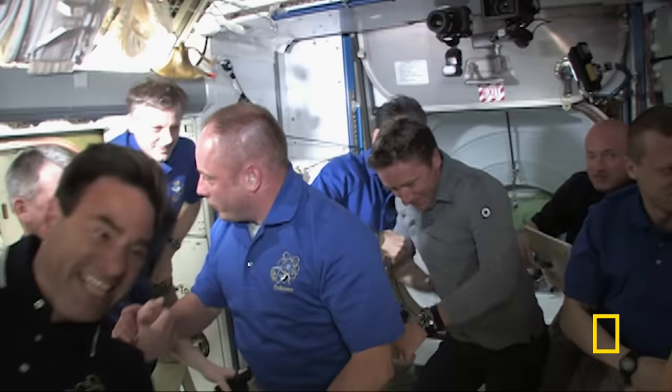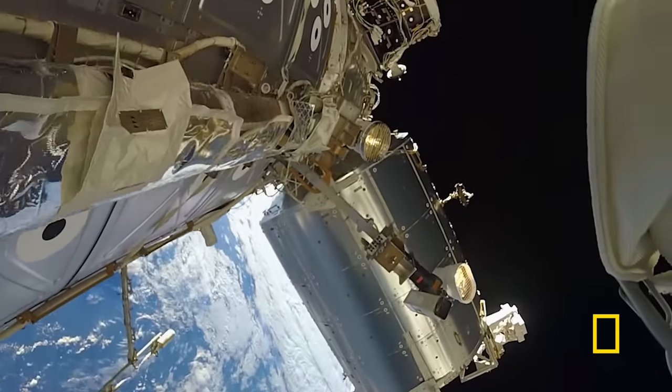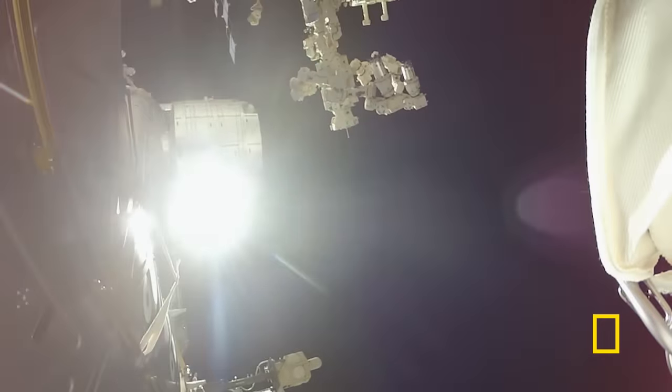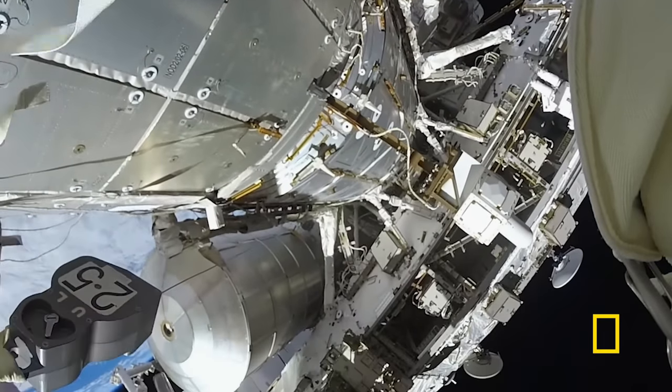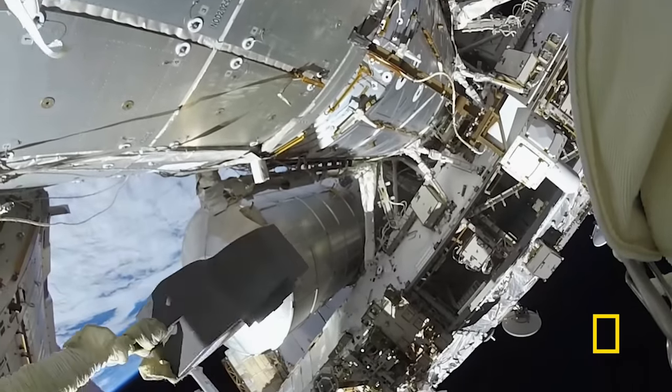In the extreme environment of space, making air is just the first challenge. The ISS has to keep it, but it's under constant threat of a breach in its hull. There is so much space junk up there now, there's the potential for it to puncture the outer wall of the space station.